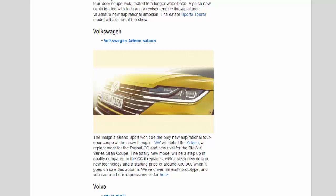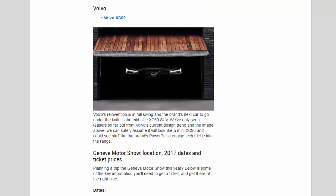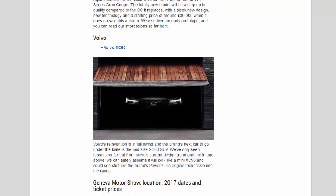Volvo: Volvo's reinvention is in full swing and the brand's next car to go under the knife is the midsize XC60 SUV. We've only seen teasers so far but from Volvo's current design trend, we can safely assume it will look like a mini XC90 and could see features like the brand's Power Pulse engine technology trickle into the range.